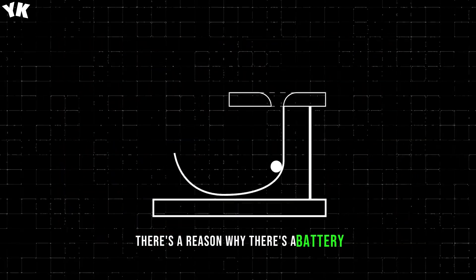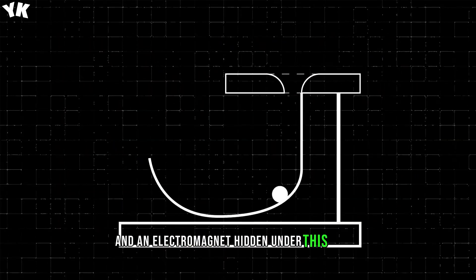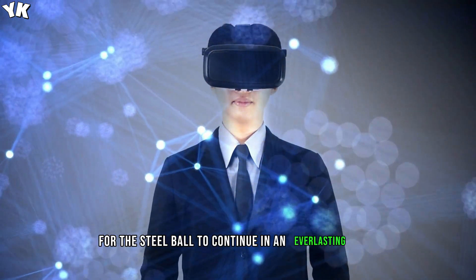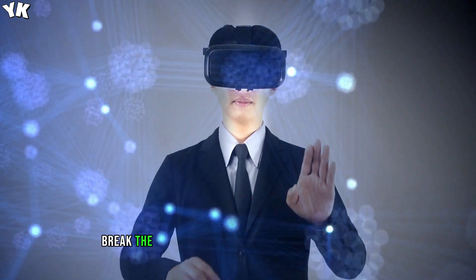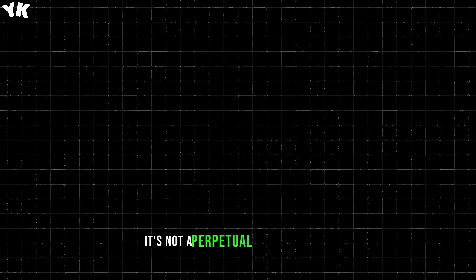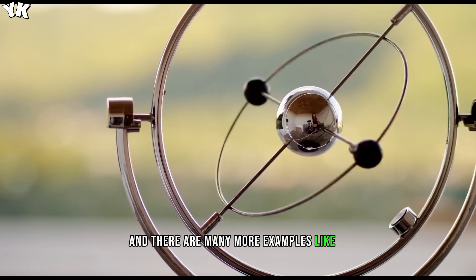There's a reason why there's a battery and an electromagnet hidden under this device. Without it, it would be impossible for the steel ball to continue in an everlasting loop, as it would break the first and second laws of thermodynamics. It's not a perpetual motion machine, and there are many more examples like it.